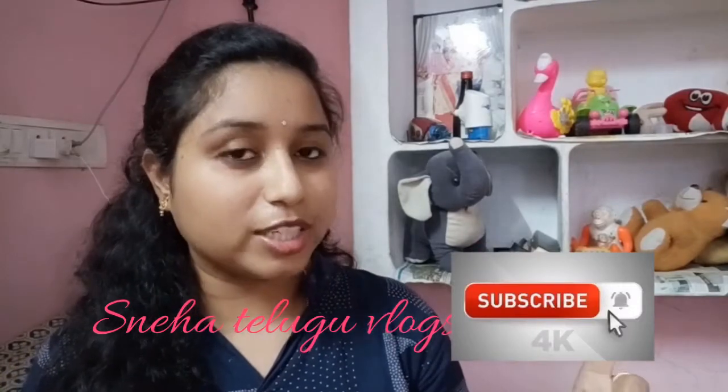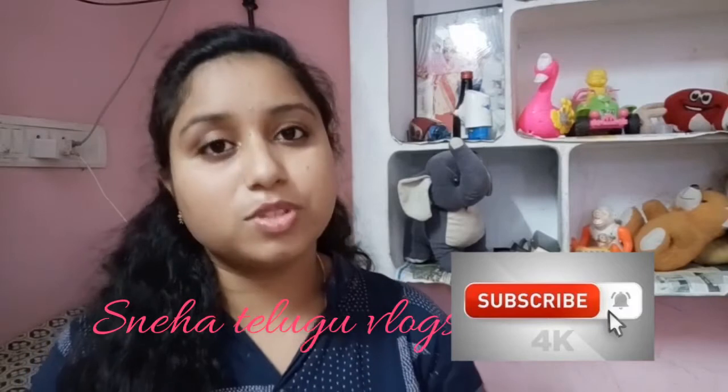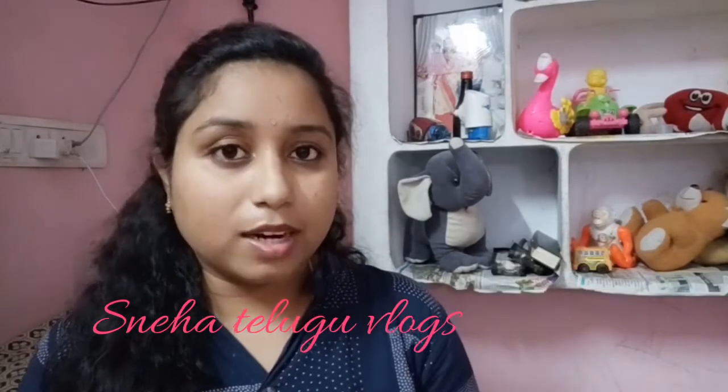If you are watching my channel for the first time, you can subscribe to the channel. If you subscribe, you will be able to get all the notifications when I upload videos. So, let's go to the video.